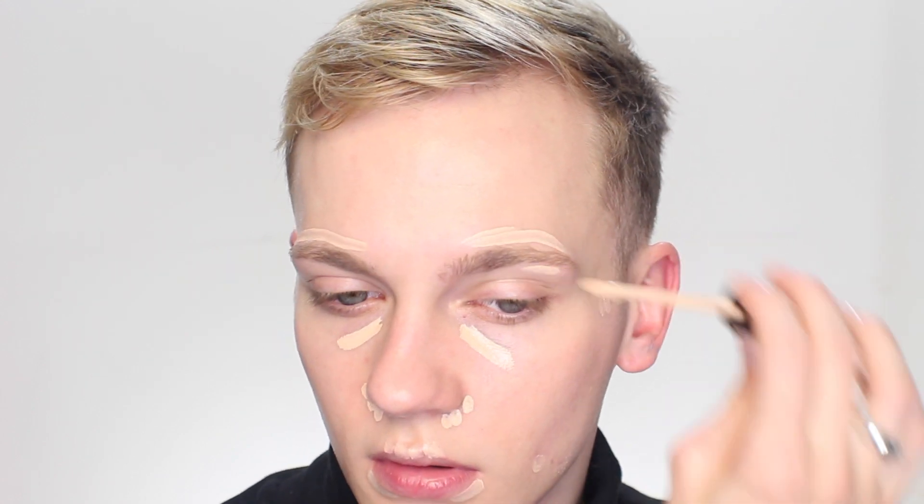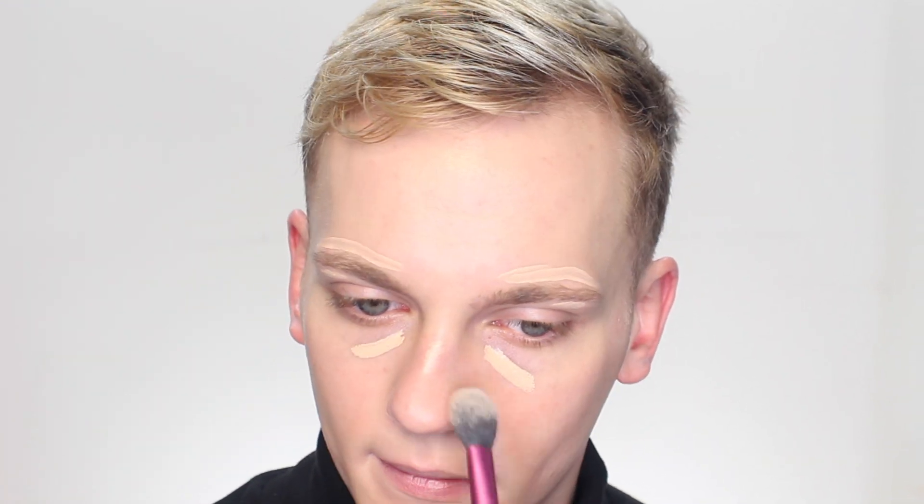When my skin is feeling a little bit drier I like to go for a more hydrating concealer. Right now I'm reaching for the Born This Way concealer from Too Faced in the shade Light, applying that around my eyes, through the center of my face, and on any blemishes that show through after the CC cream. I'm blending it in with my favorite concealer brush, the Real Techniques setting brush, pressing and blending that into place.